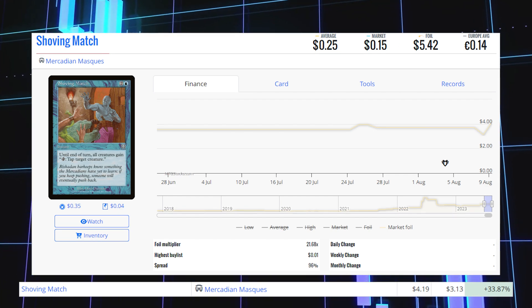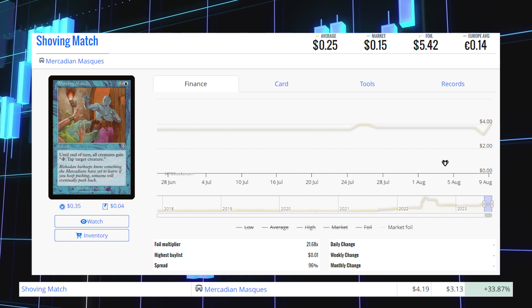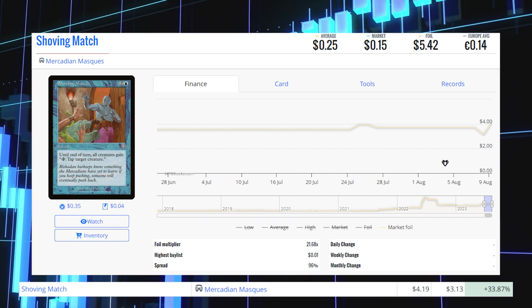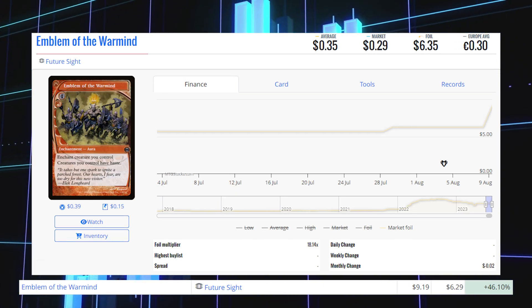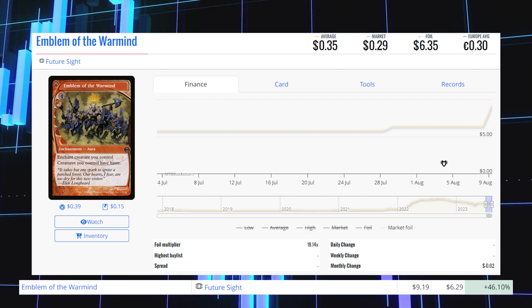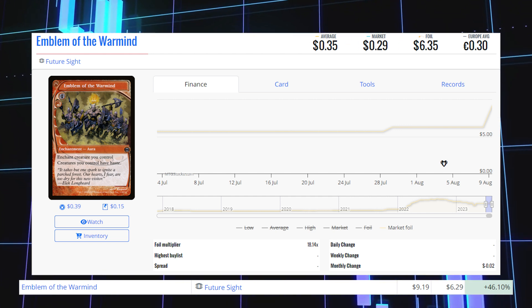Shoving Match from Arcadian Masses — old frame foil — is up 33.87% from $3.13 to $4.19 for its foil market price, and its average price is $5.42. Emblem of the Warmind from Future Sight — this foil — is up 46.10% from $6.29 to $9.19 for its foil market price, and its average price is $6.35.